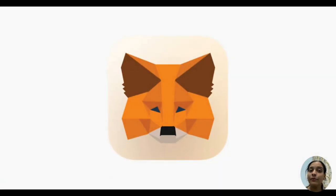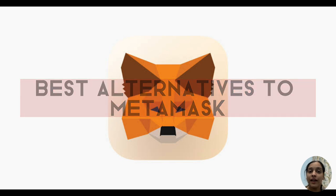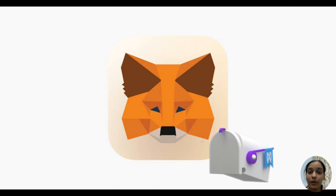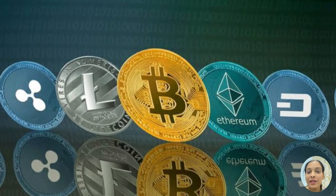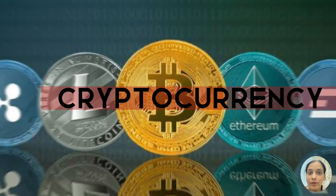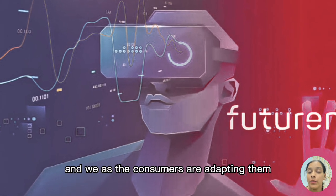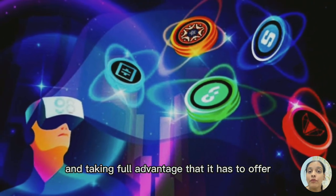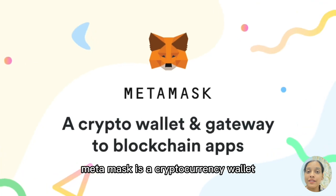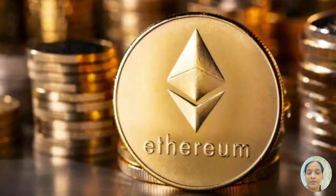Today we'll talk about what is MetaMask, what are the best alternatives to MetaMask, what are the pros and cons of those alternatives, and at the end, what we should go with. In many of our videos we have talked a lot about cryptocurrency and how it's becoming a new normal for everyone. MetaMask is a cryptocurrency wallet for Ethereum-based tokens.